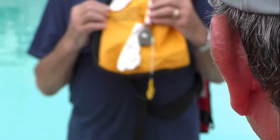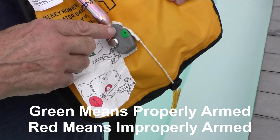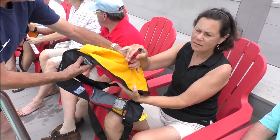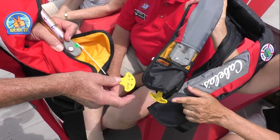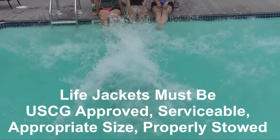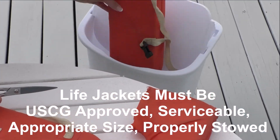Inflatable life jackets must be equipped with a properly armed inflation mechanism, complete with a full inflation cartridge and all status indicators showing the mechanism is properly armed. Inflatable chambers should be checked to ensure they are capable of holding air, oral inflation tubes are not blocked, detached, or broken, and manual inflation lanyards or levers are all accessible with inflator status indicators functional. Remember, the law says life jackets must be in good shape before an operator uses his or her boat — ones that are not in good shape should be cut up and thrown away.